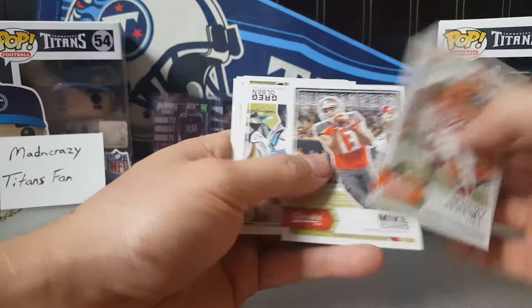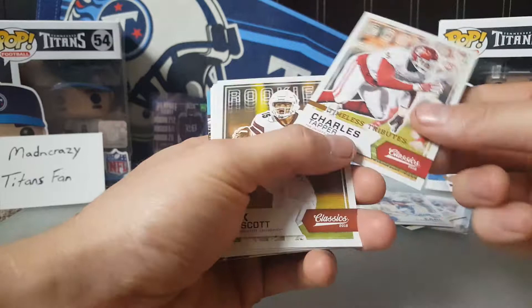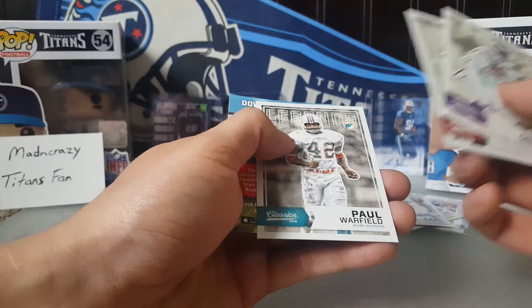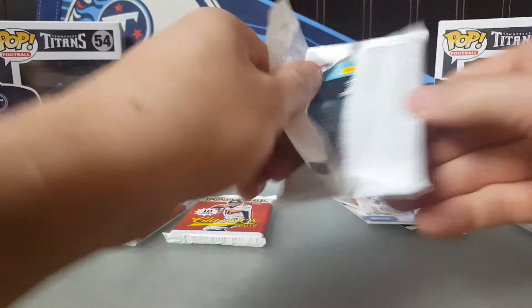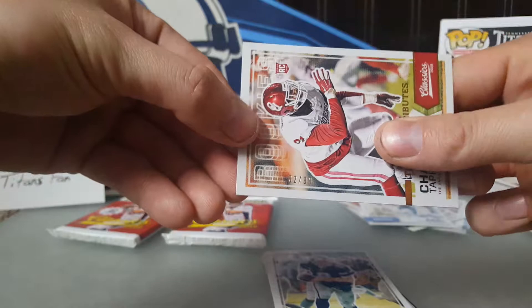Pack ten: Julian Edelman, Jonathan Stewart, Cam Newton, Drew Brees, John Randall glossy. Another filler card — record breakers: Willie McGinnis, 16 postseason sacks NFL record, not numbered. Rex Miller, Daryl Green, Rod Smith legends, Ted Hendrix. Pack eleven: Jeremy Hill Bengals, Mike Evans Bucks, Greg Olsen, Jarvis Landry. A timeless tribute to Charles Tapper, not numbered at first — wait, it is numbered: 62 out of 99. Sorry, my boys were tapping me on the shoulder!